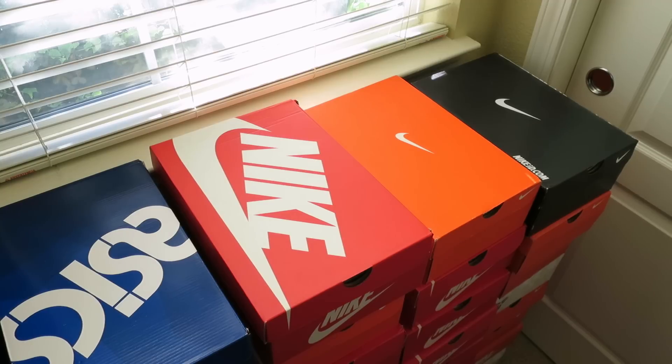Hey, what's up guys? Critter Tech here with a quick video. I know it's been well over a month since my last upload, and just wanted to upload some of my recent pickups. I am going to choose maybe a few of them to do some more detailed shots, so I'm just going to get right into it.